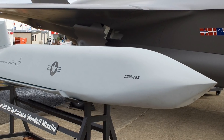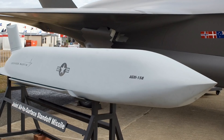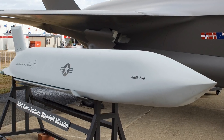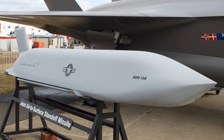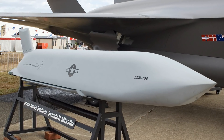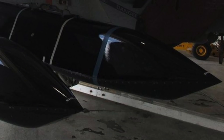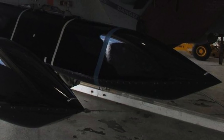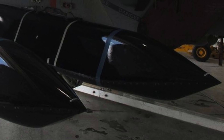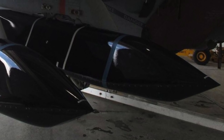The AGM-158B JASSM-ER is the extended range variant of the AGM-158 JASSM, with a range of 925-plus km or 575-plus miles. The AGM-158C is developed as an anti-ship variant and is named LRASM by the U.S. Navy.